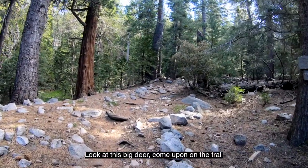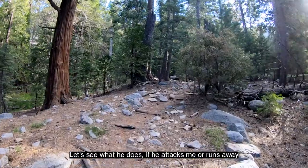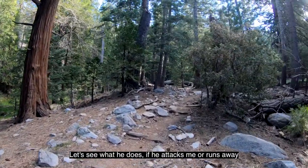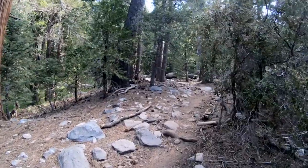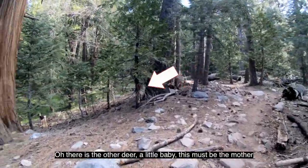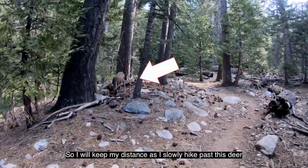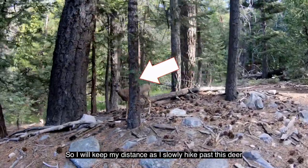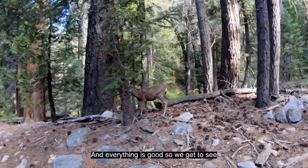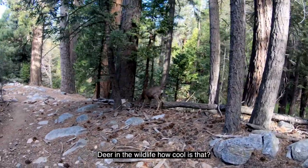Look at this big deer come upon on the trail — let's see what he does, if he attacks me or runs away. Usually they don't let you get this close. Oh, there's another deer, a little baby. This must be the mother. I'll keep my distance as I slowly hike past this deer — everything's good. So we get to see deer in the wildlife — how cool is that?